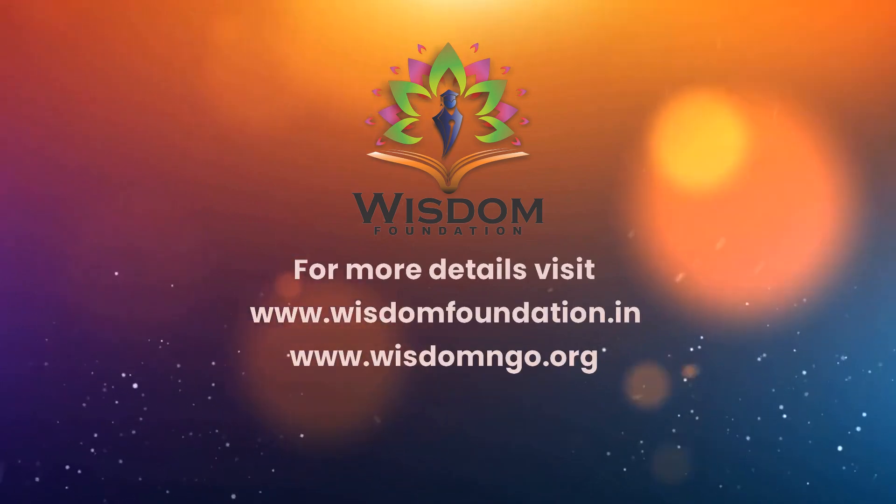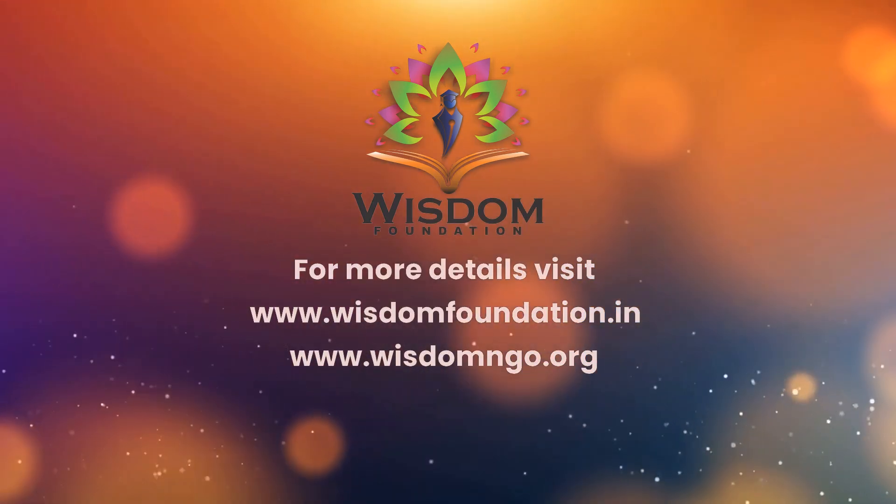For more details, visit www.wisdomfoundation.in or wisdomgo.org.